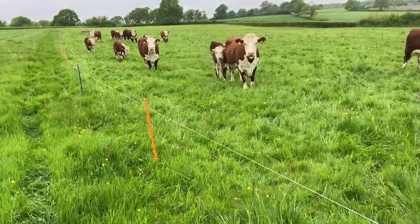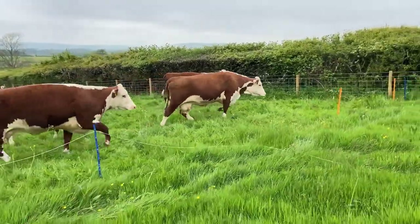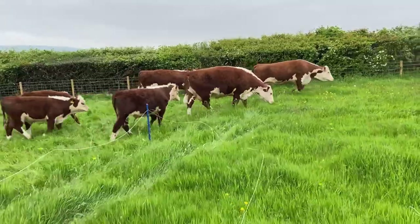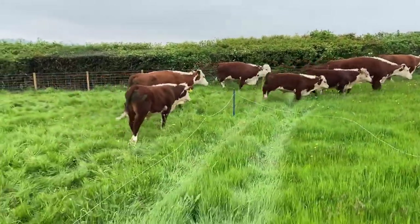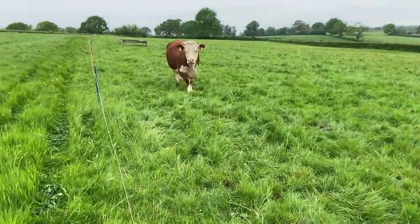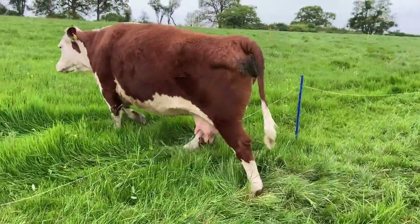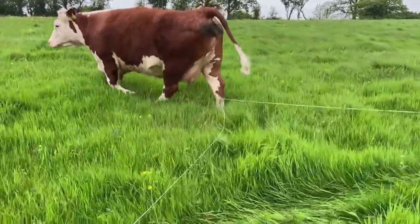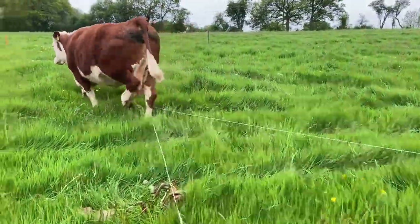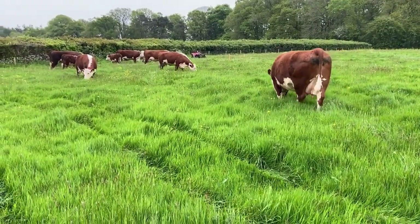Aside from all that it looks really nice and it keeps our pollinators happy when the plants in the sward go to flower. Anyway, we'll get this lot moved. The trials and tribulations of moving fences.